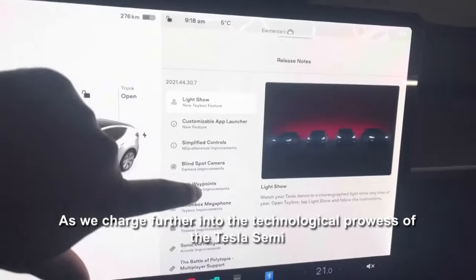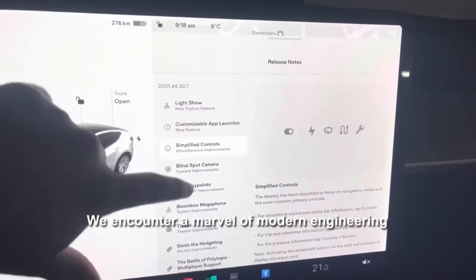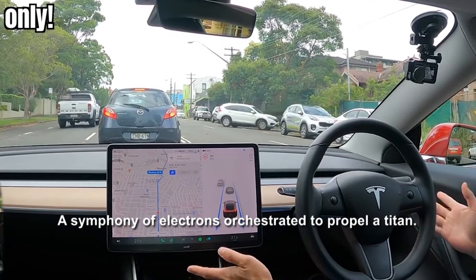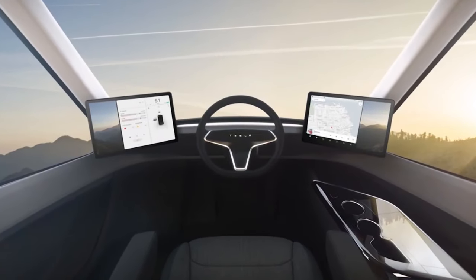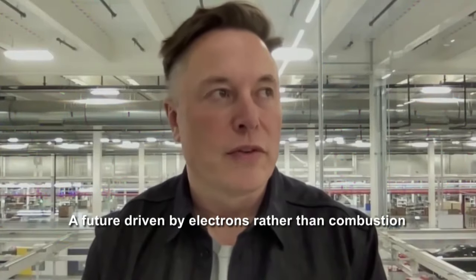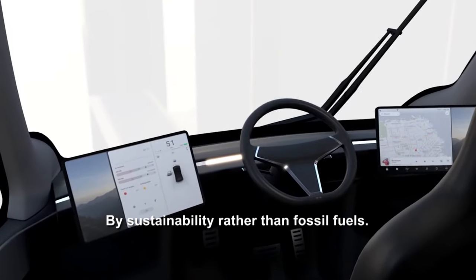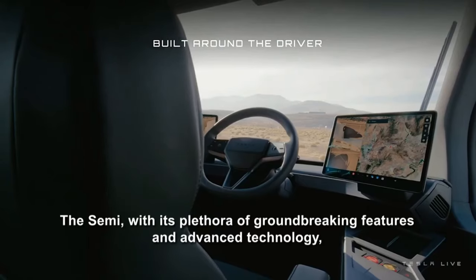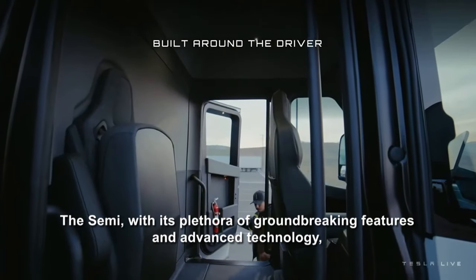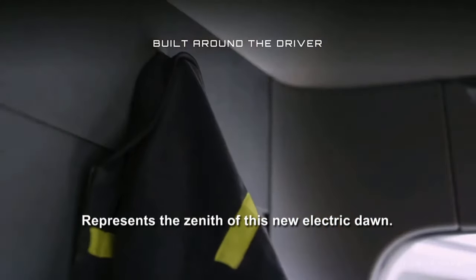As we charge further into the technological prowess of the Tesla Semi, we encounter a marvel of modern engineering — a symphony of electrons orchestrated to propel a titan. This isn't just any truck. It's Tesla's ambitious step into the future of freight, a future driven by electrons rather than combustion, by sustainability rather than fossil fuels. The Semi, with its plethora of groundbreaking features and advanced technology, represents the zenith of this new electric dawn.